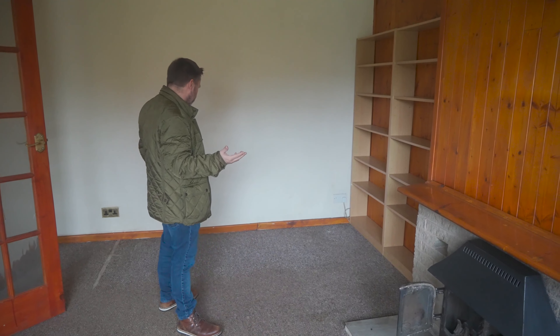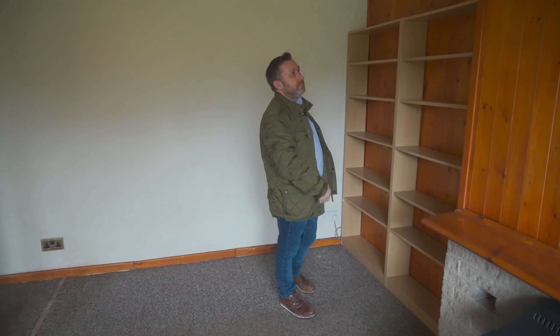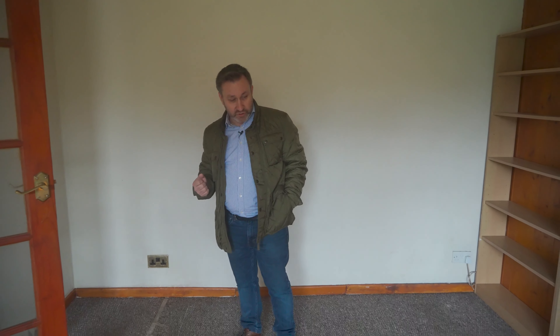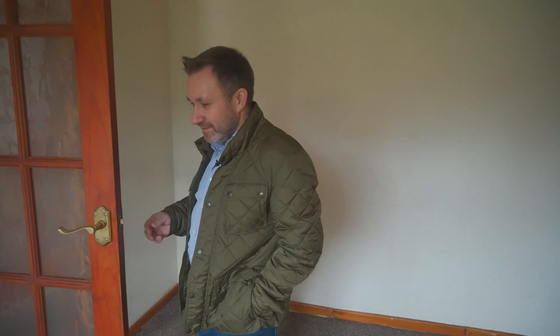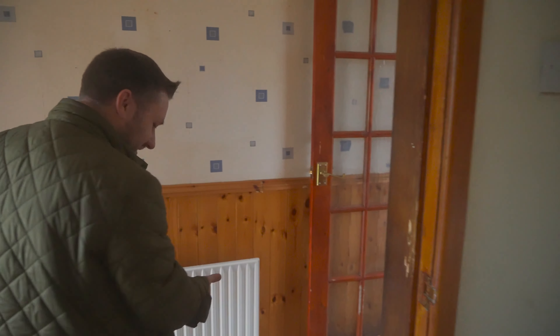Looking around, it's very old and dated with lots of old-fashioned dark paneling and exposed brickwork. The fire clearly can't stay as the main heating source — you wouldn't want to power your central heating from a log fire. Imagine getting up in the morning and having to light the fire just to get a bit of heat through the house.